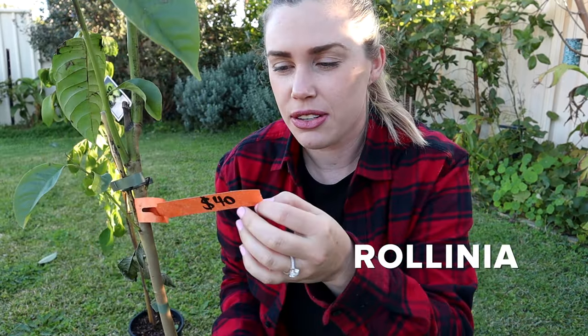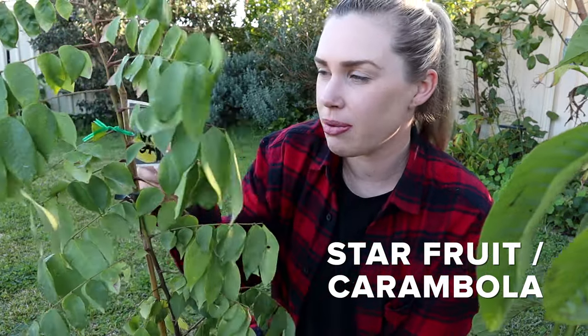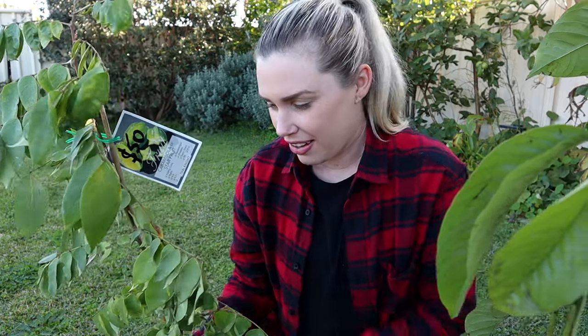Then this one, which is similar to the soursop, is Rollinia — a Brazilian custard apple, also called the lemon meringue fruit or something. People say it tastes like lemon meringue so I'm excited to try that. And last but definitely not least, this is one I've probably been looking for the longest time — and that is a star fruit. This one is the Thai Night variety and these grow really well in Perth. I know quite a few people growing these very successfully, which is exciting because I've always wanted to grow them.